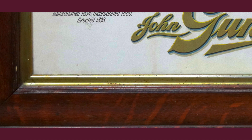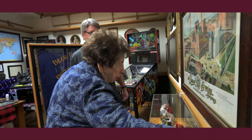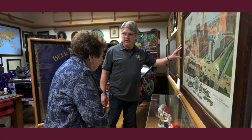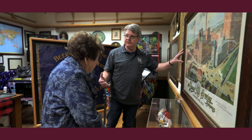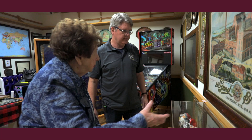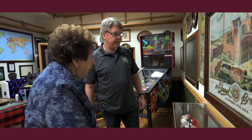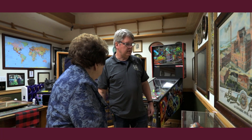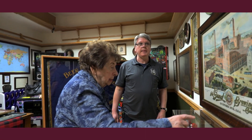We always put frames around them, and this may have already had this frame when we bought it — that's why I thought it hung somewhere special. You and I both know that taverns wouldn't spend money to frame a factory scene like this. They just sent the scene. If they were a tight house, I don't know, but this is an old frame.